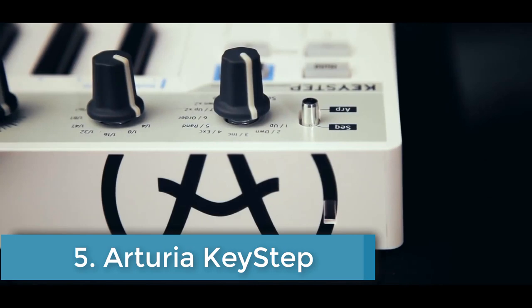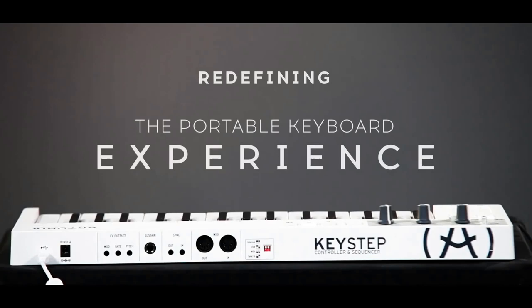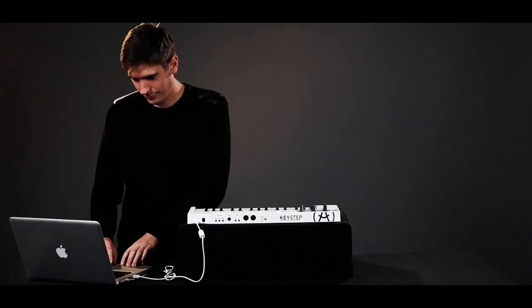Number 5: Arturia Keystep. This simple looking 32-note MIDI keyboard might look a little underwhelming at first glance. However, the Keystep packs in a surprising amount of functionality and an impressive number of well-designed features.